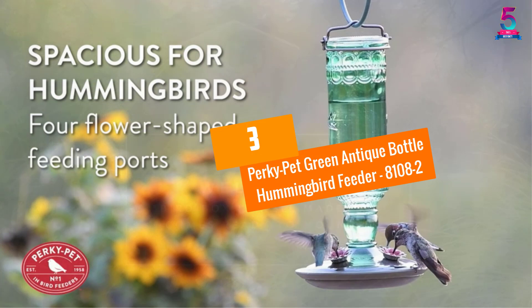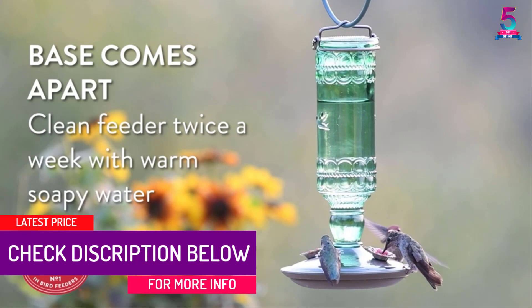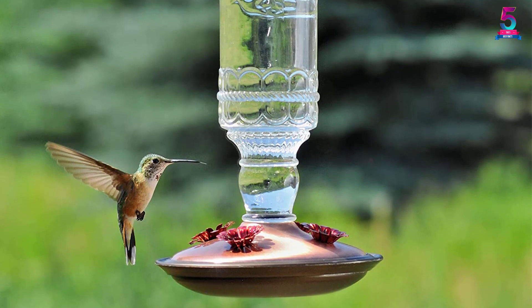At number 3: the Perky Pet Green Antique Bottle Hummingbird Feeder 8182. If you wish to bring more birds into your garden and want to add an antique element, this is a perfect choice. It gives a classical and vintage look to your garden, comes in an old bottle design, and is very durable and sturdy. It features 4 feeding ports and can accommodate many birds to enjoy the nectar.